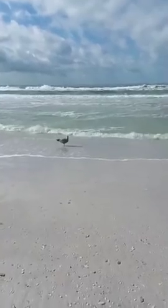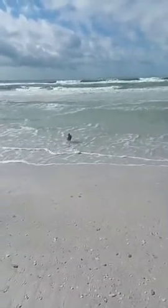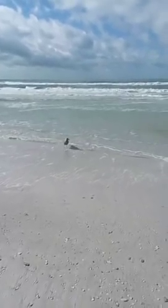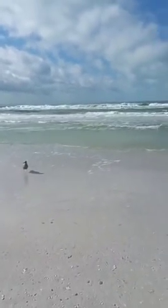What's up buddy, what are you doing? He's walking right up to us! The water looks really good today — we have some waves going on here.